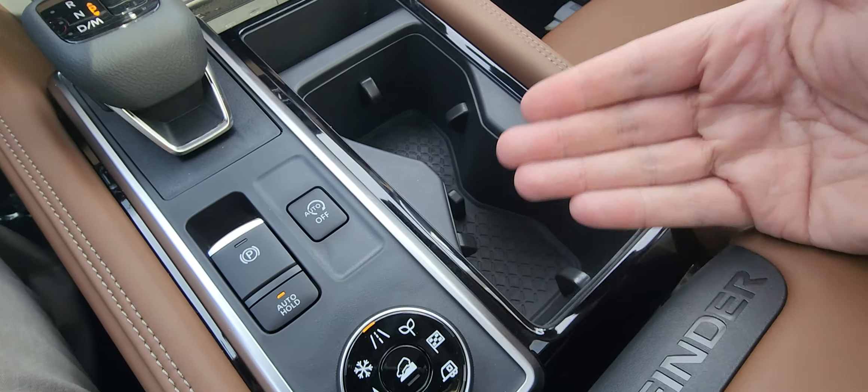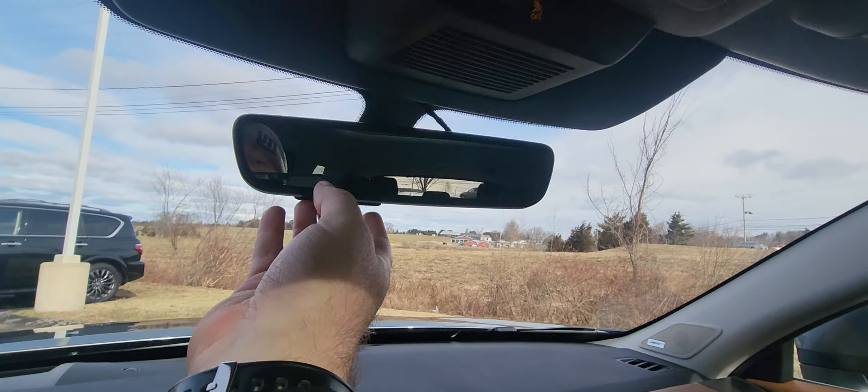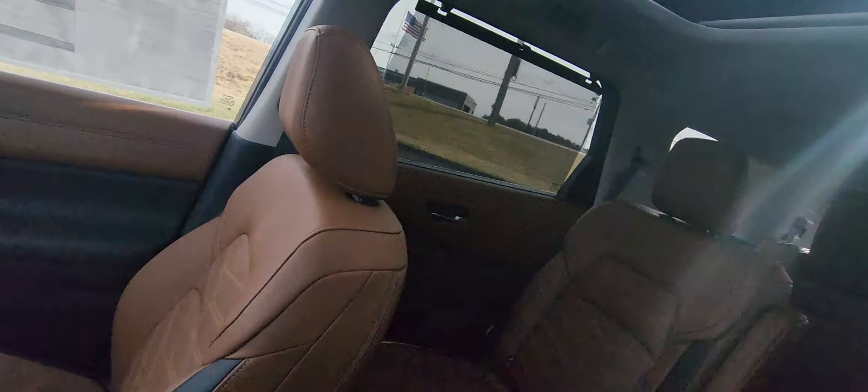More cup holders — like I said, 18 cup holders. Nice big cavernous center console. Up to the rear-view mirror, you have your HomeLink buttons right there as well. Sunglasses holder. And check out that big, nice panoramic moonroof — and you can see your roof racks right there as well.